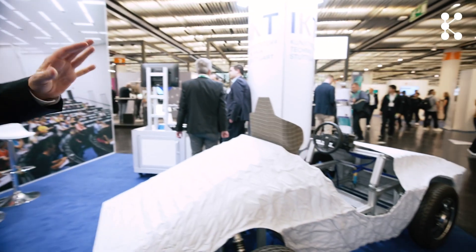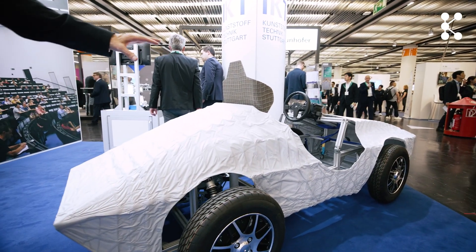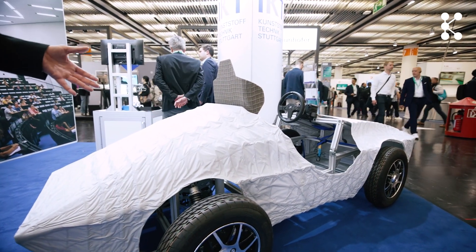We work in plastics engineering everywhere, but maybe today here what we show is how we use plastics technology for mobility of the future. And here on this little vehicle you can see this is a lightweight structure, of course made from fiber reinforced plastics.